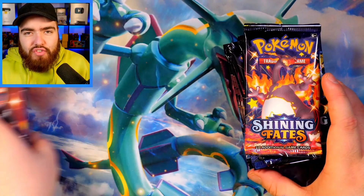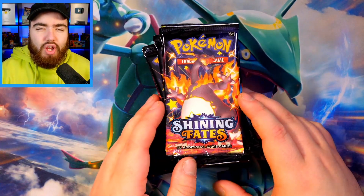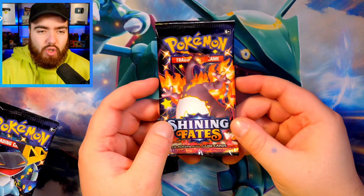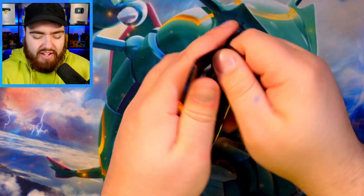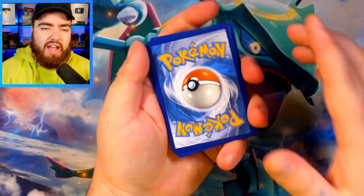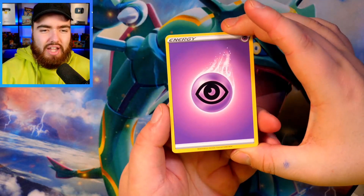Back to the video. We're going to open Shining Fates first, being as that is the new kid on the block, and then we're going to end it with Hidden Fates. Most likely we'll get both of these set names mixed up because they are very similar. Here we go — 24 packs in total, 12 Shining Fates, 12 Hidden Fates. Let's do it. Four from the back, give it a tap. Hashtag first pack — look down in the comments.